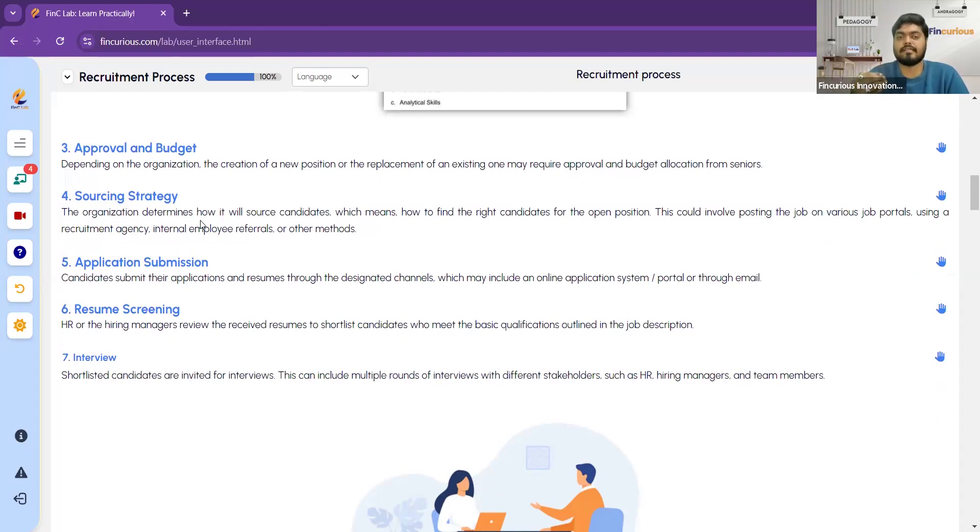The fourth step is the sourcing strategy. The organization determines how it will find candidates for the open position. This could involve posting the job on various job portals like LinkedIn or Naukri, using a recruitment agency, or leveraging internal employee referrals. The HR cannot immediately find people the way you buy fruits at a stall — sourcing a person to join the company requires a proper strategy.